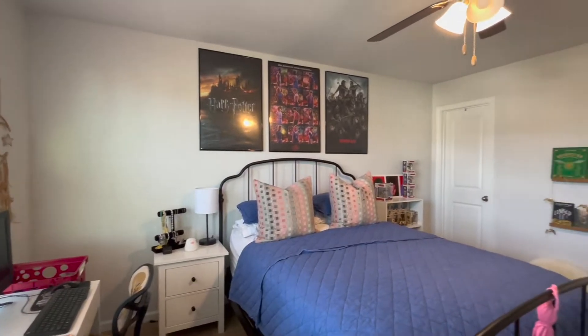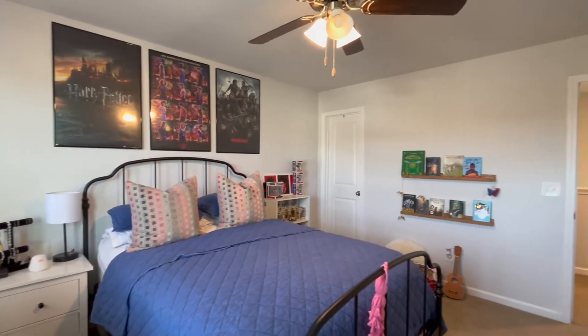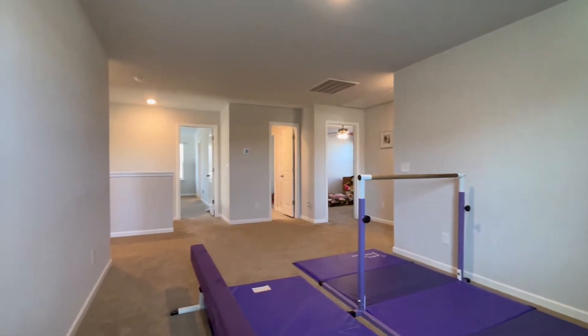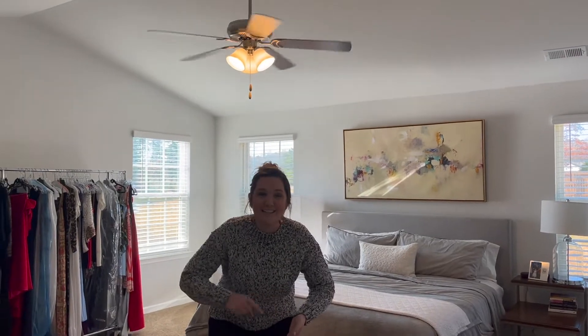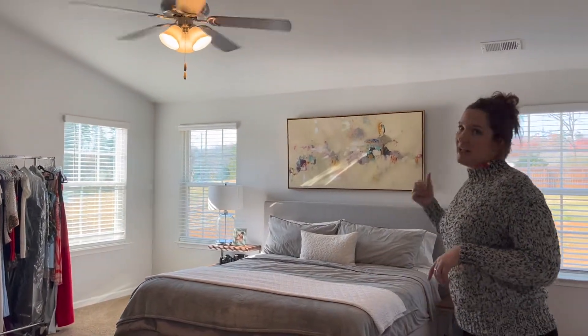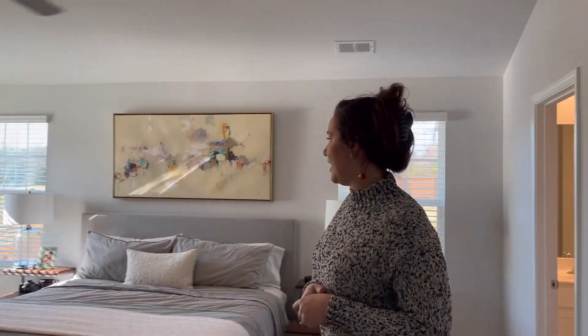Now upstairs, let your imagination take off. We've got four bedrooms including your primary suite and a lovely loft area. Let's start off in the master suite. You'll have no problem fitting your king-size bed, two nightstands, and two or three dressers in here because this room is huge. With the vaulted ceilings, lots of great natural light, and those top-down/bottom-up blinds.